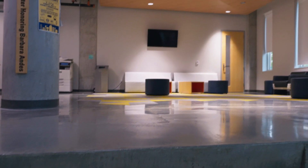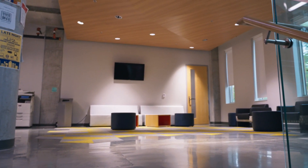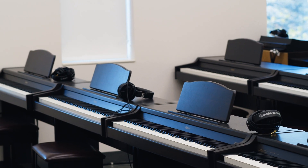Upstairs, Cottey's music department has an array of practice rooms, large rehearsal spaces, and even a piano room.